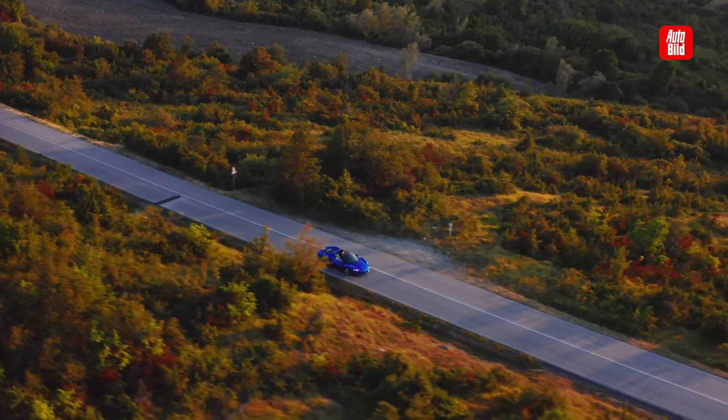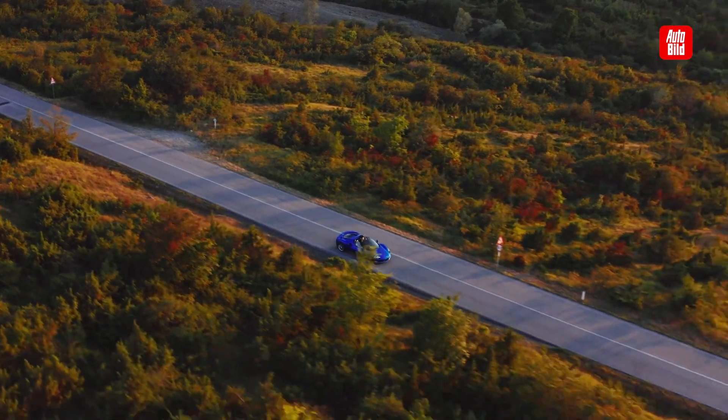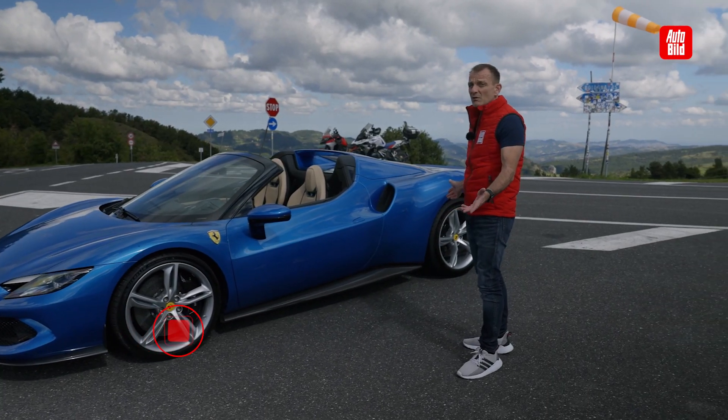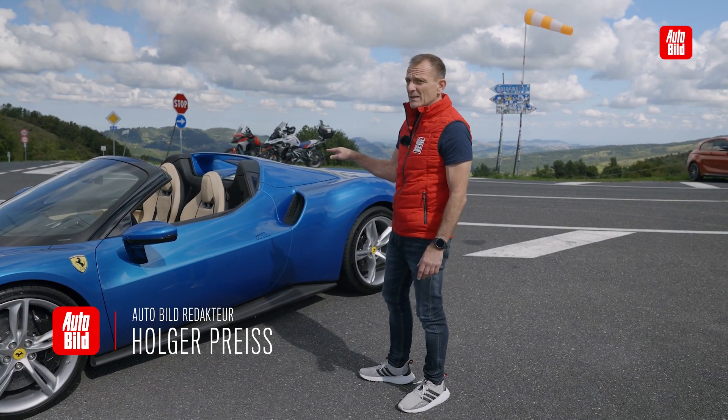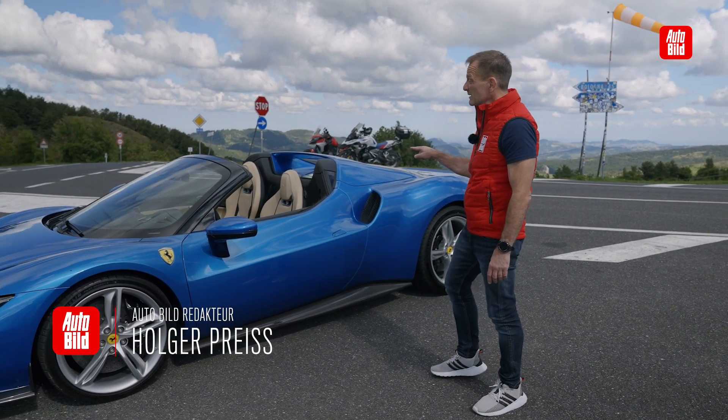This is the Ferrari 296 GTS, a car like a Guss. It's a picture — it can't be said. GTS stands for Gran Turismo Spyder.